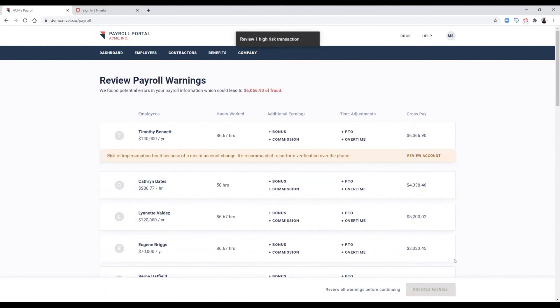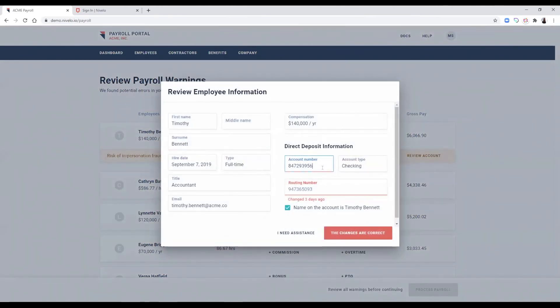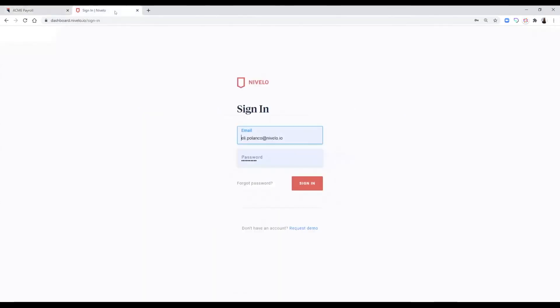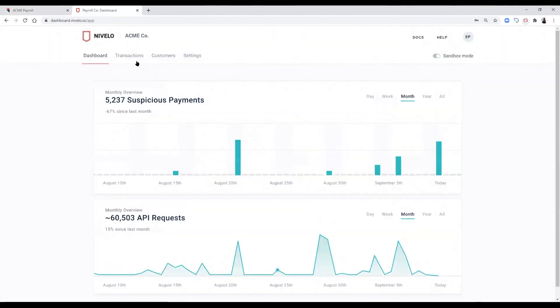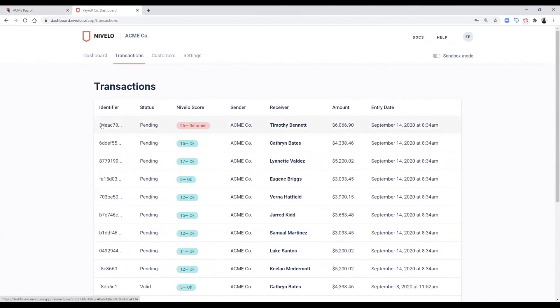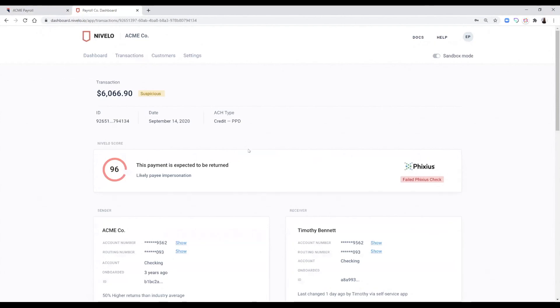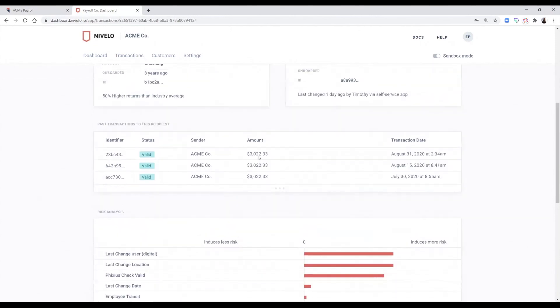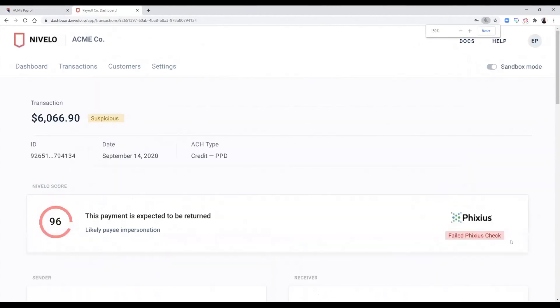Novello's API, which you see functioning in real time, uses smart AI and data from partners like Fixius to reduce risk in real time. In this example, this employee's direct deposit is associated with payroll impersonation fraud, which can be fixed with a simple phone verification, allowing the employer to start payroll safely and in time. Switching to the Novello portal, developers and service teams can drill down and monitor transaction failures of a particular originator, understand the high-risk score, review the riskiest signals from Novello's smart AI algorithm, and see the result of the Fixius account validation exchange service check.